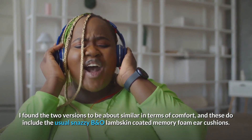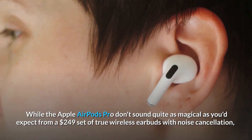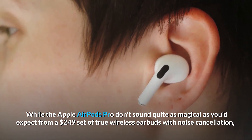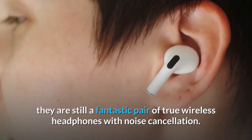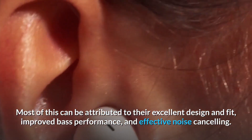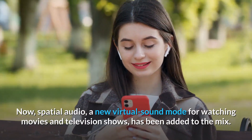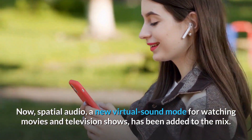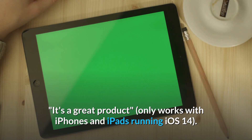Number 7: the Apple AirPods Pro. While the AirPods Pro don't sound quite as magical as you'd expect from a $249 set of true wireless earbuds with noise cancellation, they are still a fantastic pair with noise cancellation. Most of this can be attributed to their excellent design and fit, improved bass performance, and effective noise cancelling. Spatial audio, a new virtual sound mode for watching movies and TV shows, has also been added. It's a great product which only works with iPhones and iPads running iOS 14.